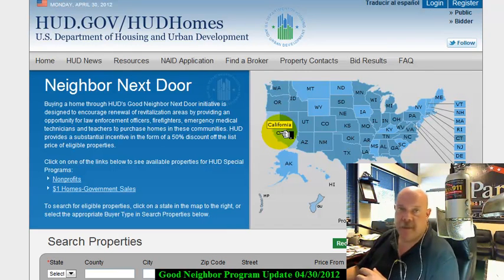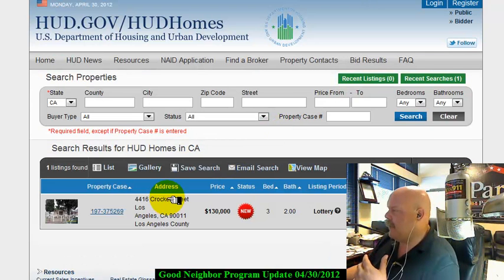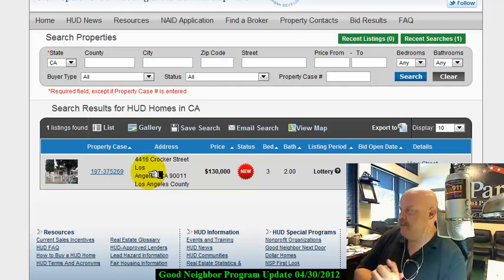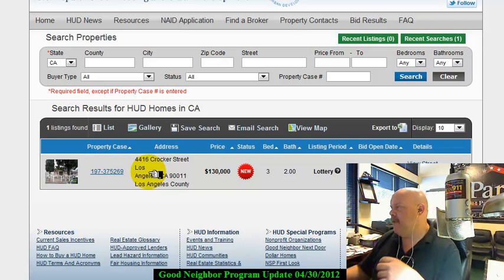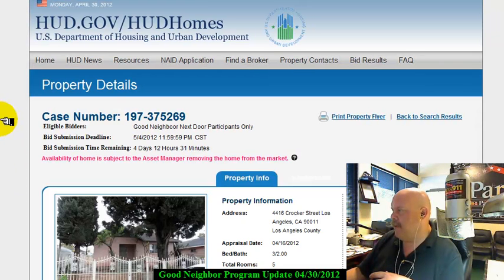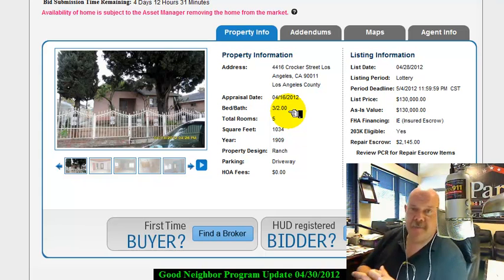California is clickable at this point, so that means there are properties that fit within the Good Neighbor Lottery program from HUD. Here it is — 4416 Crocker Street, Los Angeles. This one just popped up and it's going to be open on the 5th of May. If you are in that part of Los Angeles, have a look and see. This is a total of five rooms, so it's actually a smaller home. And the pink color is just awesome, I have to say.